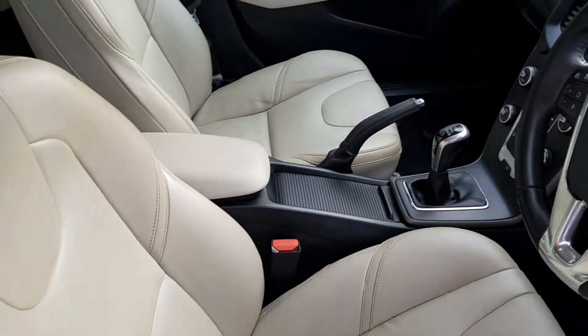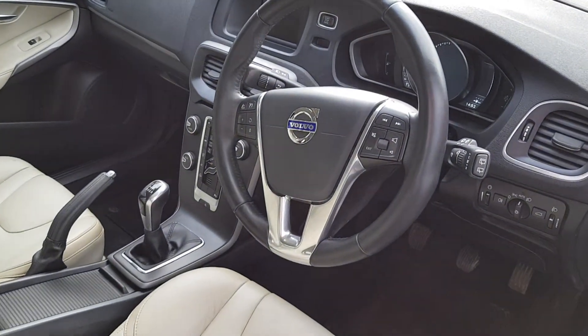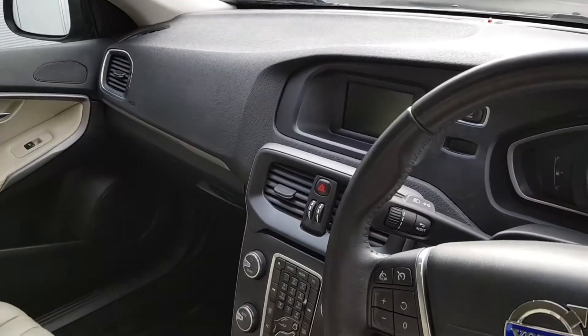The interior is finished with blonde leather upholstery, and comes with a multifunctional steering wheel with cruise control, and a digital driver's display with a 5 inch information display screen.